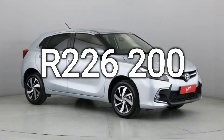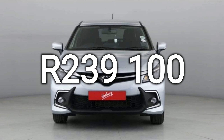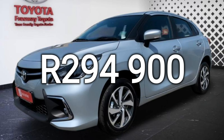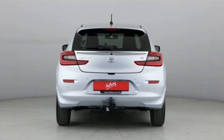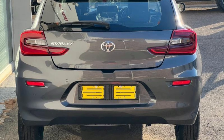The Xi costs R226,200. The Xs costs R239,100 for the manual and R261,100 for the automatic. The range-topping XR costs R294,900 for the manual and R313,300 for the automatic.